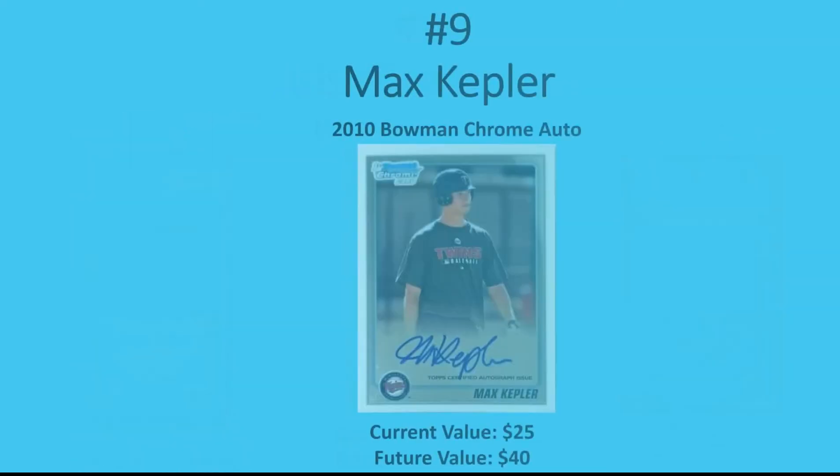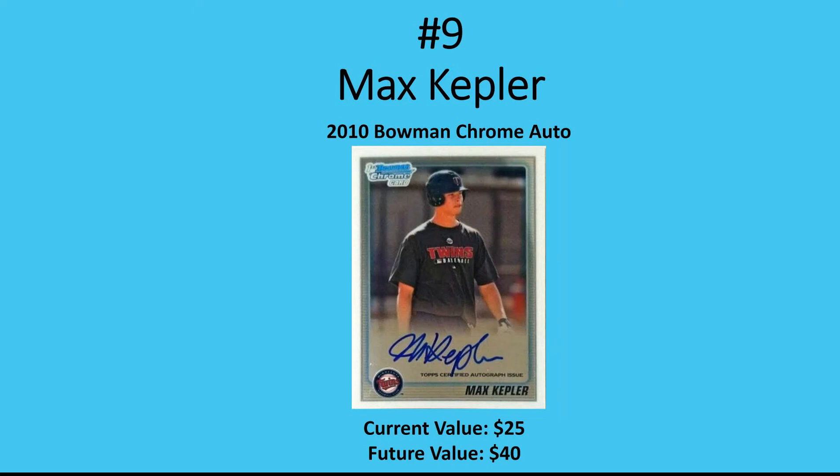Number 9 is Max Kepler. His best card is his 2010 Bowman Chrome Auto. That card is really hard to find in a PSA 10 or BGS 9.5, so I only did the ungraded example — they're around $25. Last year was Kepler's best season and I think this year could be even better. He's still flying under the radar this offseason, so you can invest with confidence. The Twins are favored to win the AL Central again, and I think he could easily have a 30 home run season. It's a very safe investment at $25, and I see them reaching $40, possibly even $50.